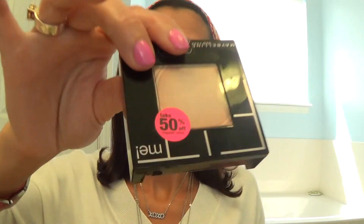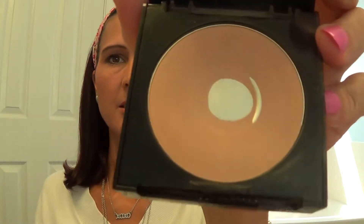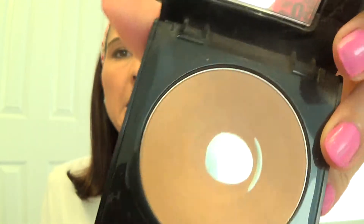And then for my powder, it was on sale, and it was under the picture for African Americans. But when I opened it, it looks like this color — it's called medium beige. And it looks really pretty on my skin. So don't always go by the pictures, because I'm white and it looks just fine.